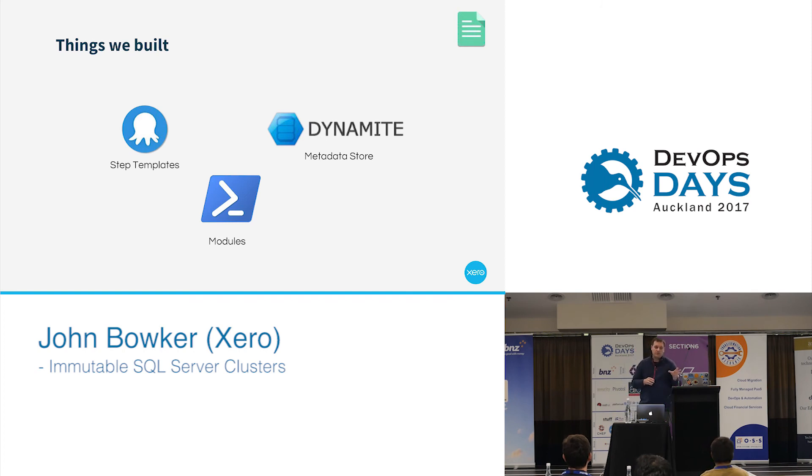We're hoping to open-source Dynamite out to the community — there are a few things we've got to strip away first. But we found it very useful, and we figure that a lot of other companies who are using SQL Server in AWS would probably benefit from that as well.